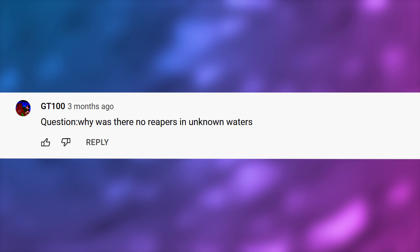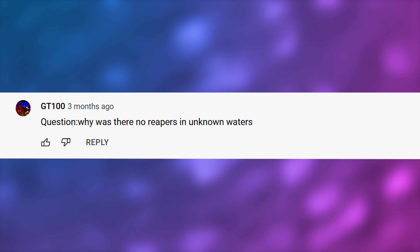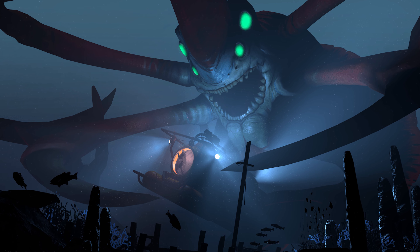GT100 asks, why was there no Reapers in Unknown Waters? Simple answer: I had a really tight deadline and I wasn't sure if I was going to be able to portray such an iconic character properly and do it justice.